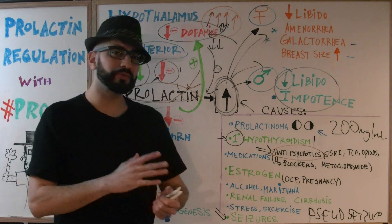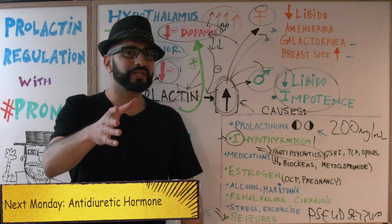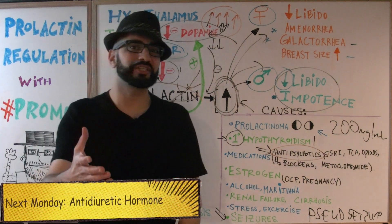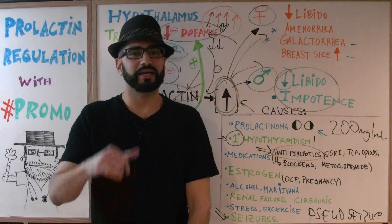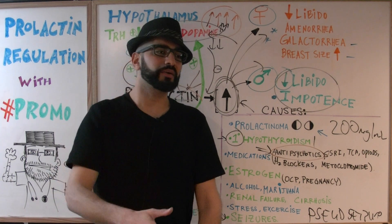If you want to go back and refresh your memory on the basics, click on video number one. Next video, we're going to talk about antidiuretic hormone. Thank you so much — please like, subscribe, and share this video with your friends so you're all learning together.